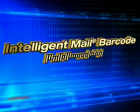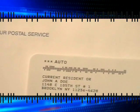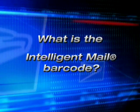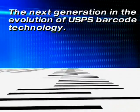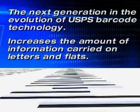The Intelligent Mail Barcode for Letters and Flats. Discover the possibilities. What is the Intelligent Mail Barcode? It's the next generation in the evolution of USPS barcode technology. It increases the amount of information carried on letter and flat mail pieces.